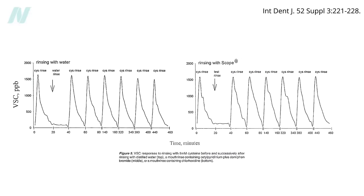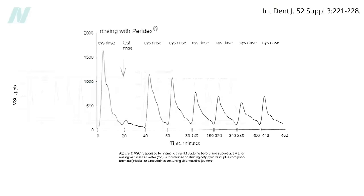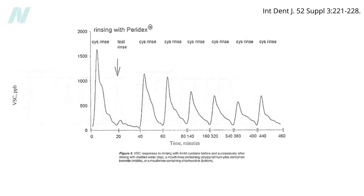And swishing with Scope mouthwash? Just as useless as water. Scope is an antibacterial mouthwash, but it must not be good at killing the specific bacteria that cause bad breath. Paradex, though, cleaned house — killing off those bacteria even seven hours later.